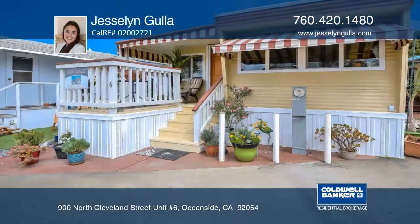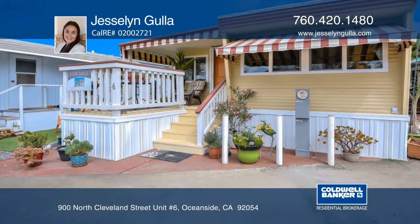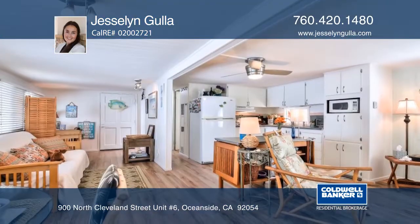Welcome to Miramar, a charming oceanside community for adults 55 and older, conveniently located near the beach.